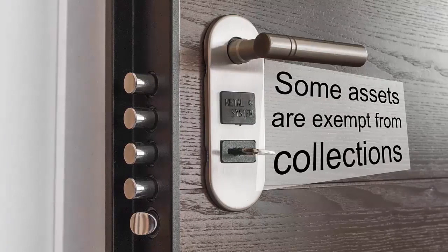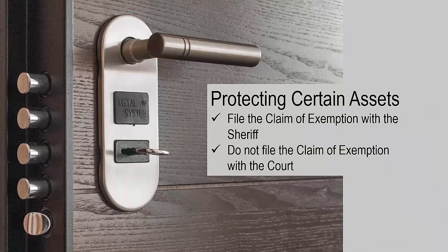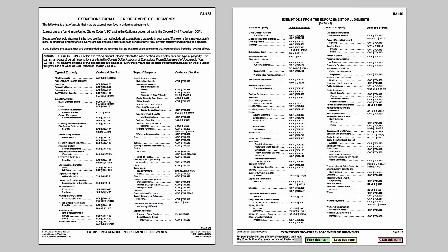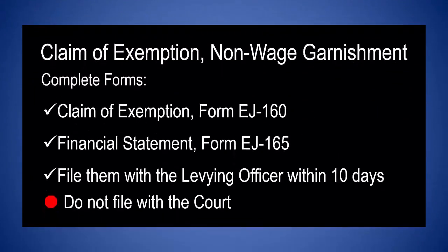Some assets are exempt from collections. To attempt to protect assets from collection, the debtor must file a claim of exemption within 10 days after receiving notice of levy or garnishment. File the claim of exemption with the levying officer — which is usually the sheriff — do not file it with the court. For a list of assets that may be exempt from collection, see form EJ-155; the list of exemptions is continued on page 2 of that form. To file a claim of exemption for a levy or other non-wage garnishment, complete the following forms: claim of exemption form EJ-160 and financial statement form EJ-165. File them with the levying officer within 10 days — do not file with the court.